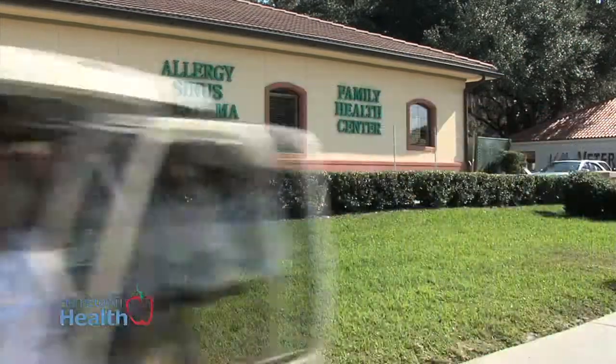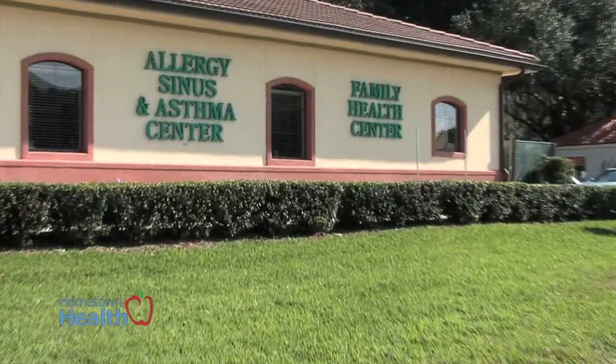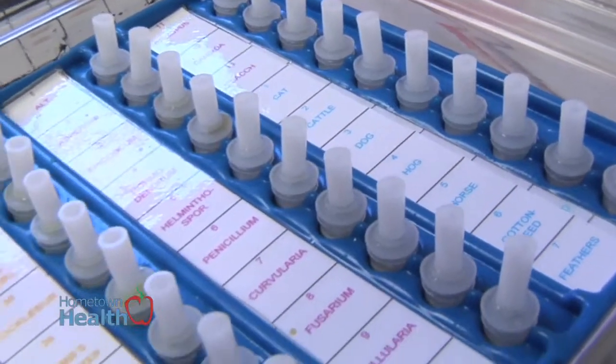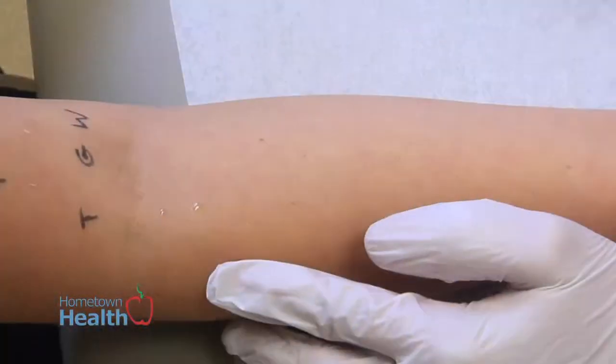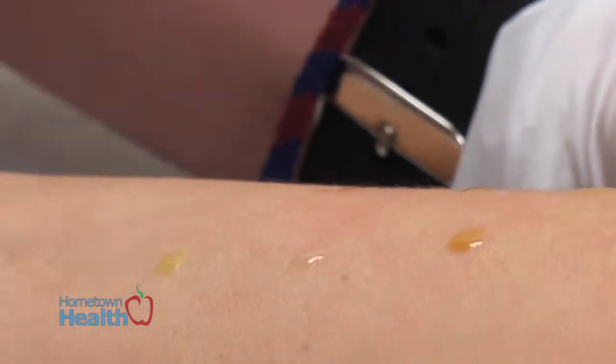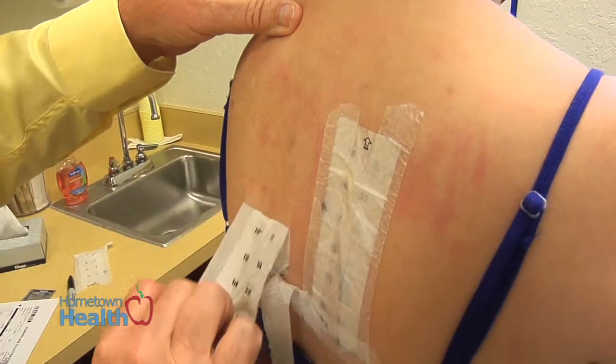Ed Nuzel, registered nurse practitioner at Allergy, Sinus, and Asthma Family Health Center, explains how they first test for airborne allergies and how they treat them. There are various allergy tests done in this practice. The most sensitive testing is called a skin prick test. This test is for those people who actually qualify for it, because certain medications would preclude this type of testing, as would heart conditions. They test for various allergens including airborne allergens — trees, grass, weeds — as well as food-related allergies and chemical allergens.